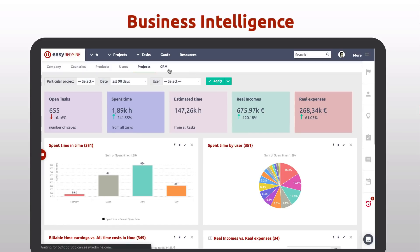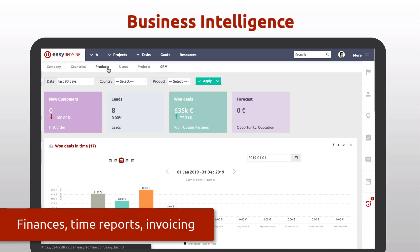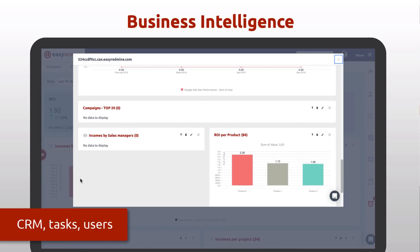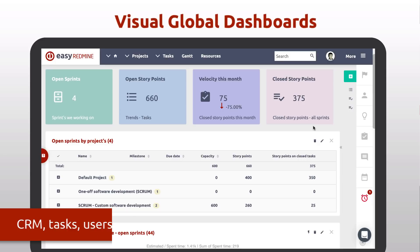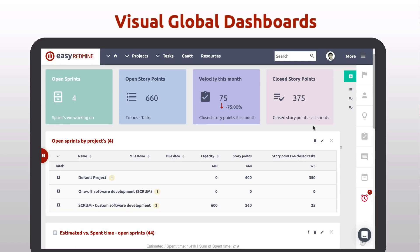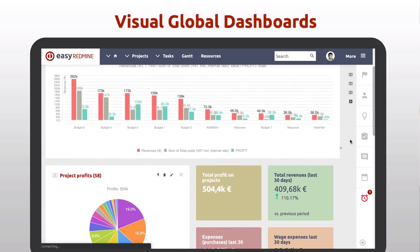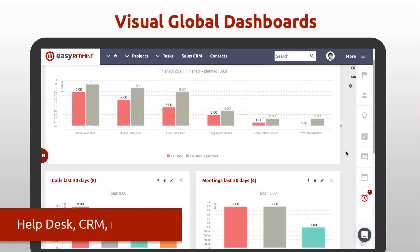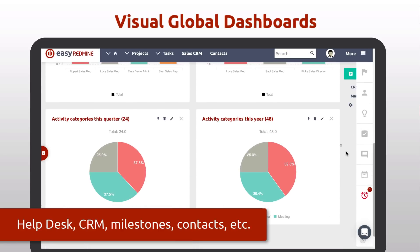Business intelligence for reporting of all Redmine data — including project finance, time reports, invoicing, CRM, tasks, and users. Not to be missed are the new dashboards for all main plugins including Sprints, Project Budget, Finances, Attendance, Helpdesk, and CRM, downloadable from the community.